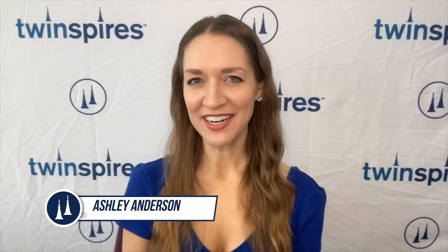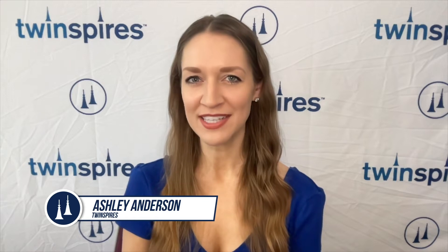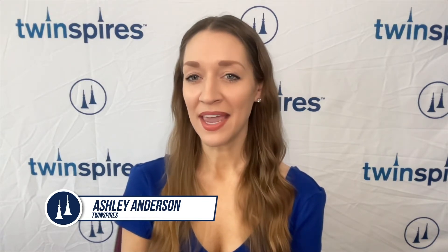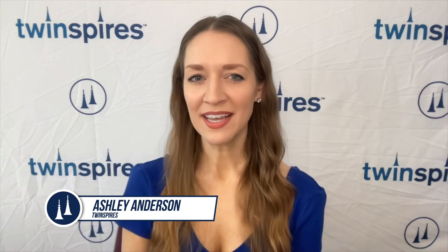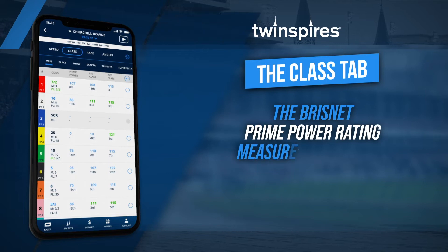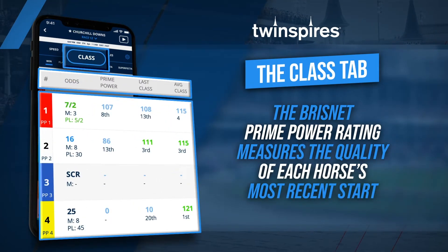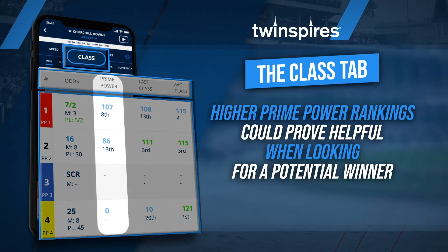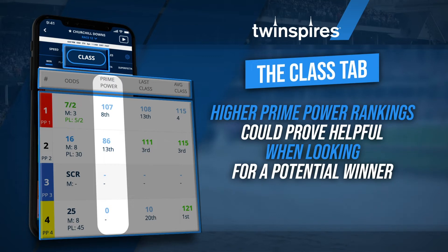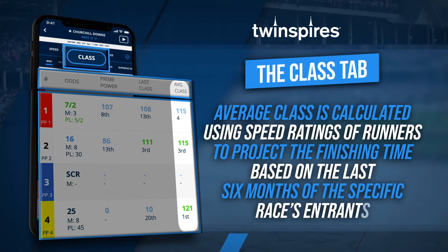The BrisNet Prime Power rating is a number that measures the quality of each horse's most recent starts by combining factors including speed, class, pace, form, weight, and distance into one easy-to-use rating. You can find a horse's BrisNet Prime Power ranking by hitting the class tab on the TwinSpires app. Finding a horse with a higher Prime Power ranking than others could prove helpful when looking for a potential winner.